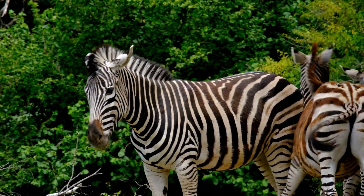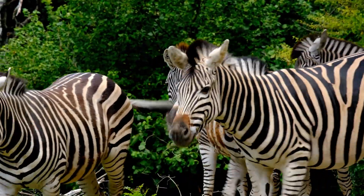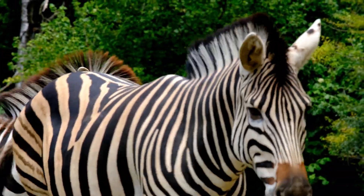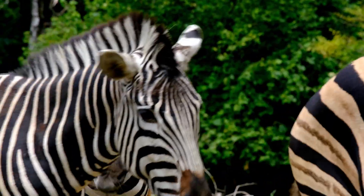Zebras are fascinating animals that roam the vast savannas of Africa, closely related to horses and donkeys. Their most striking feature is, of course, their black and white striped coats.